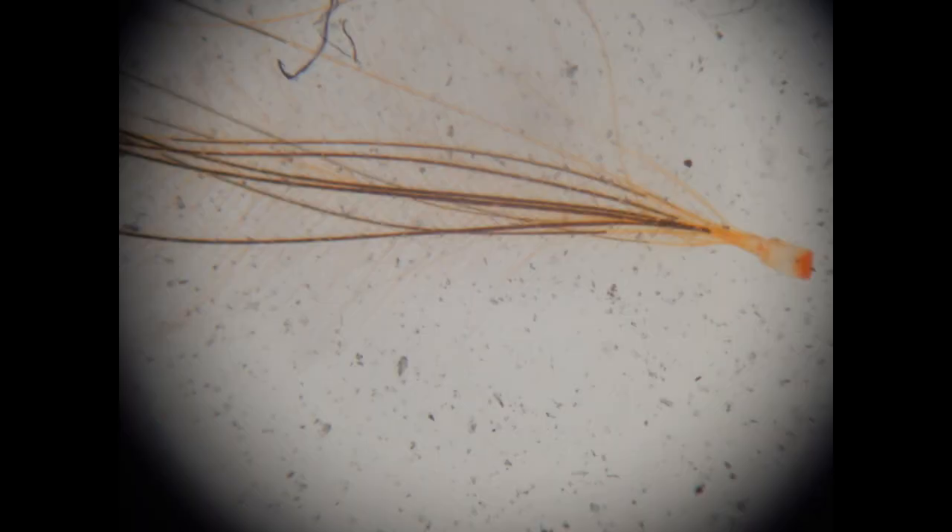And thus, downy feathers are not rigid, but rather are important in insulation, and can exist in adults under the contour feathers.